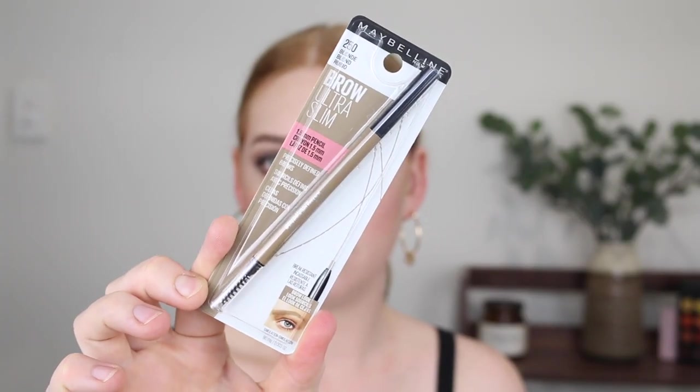Next I picked up another Maybelline Brow Ultra Slim Pencil in the shade Blonde. I absolutely love this brow pencil - it's the perfect shade, nice and light, with a very small micro tip which is my favourite way to apply my brows lately. You can be very precise. I fly through these so I needed another one.